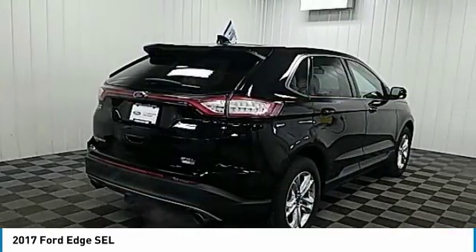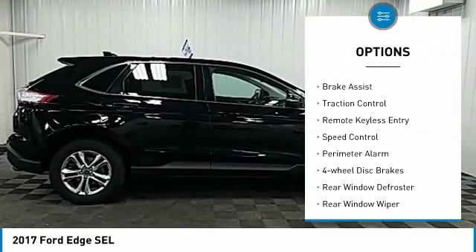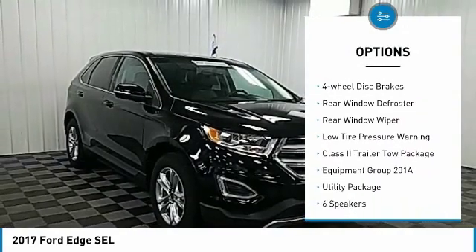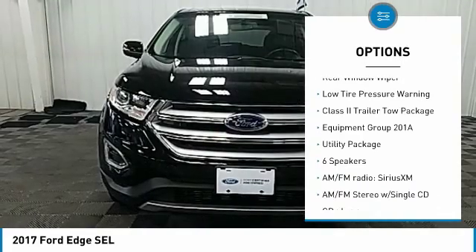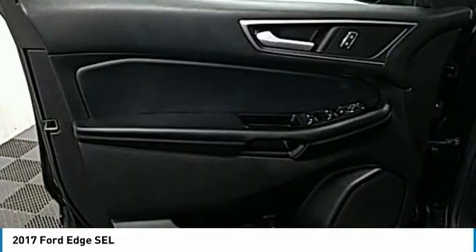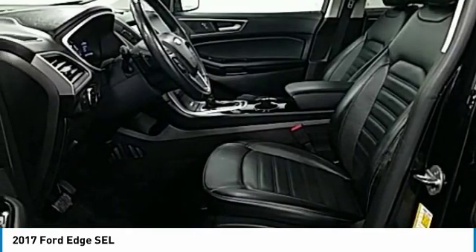Here are some of this vehicle's great options: electronic stability control, brake assist, traction control, remote keyless entry, speed control, perimeter alarm, four-wheel disc brakes, rear window defroster, rear window wiper, and low tire pressure warning.